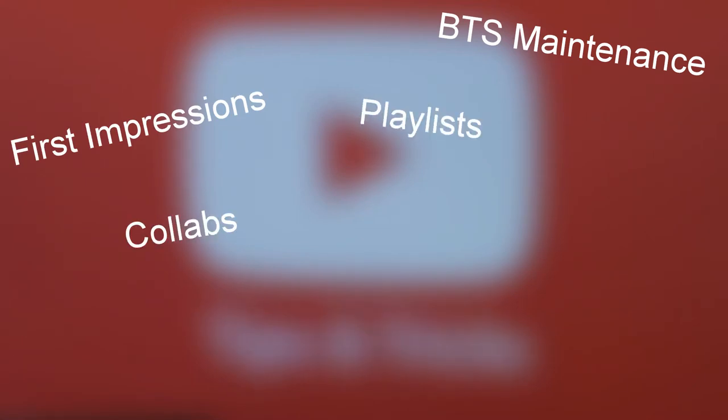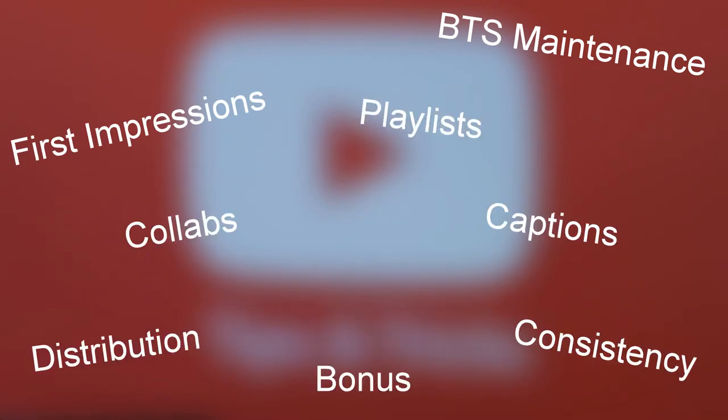Eight things: behind-the-scenes maintenance, first impressions, playlists, collaborations, captions, distribution, consistency, and something to remember.